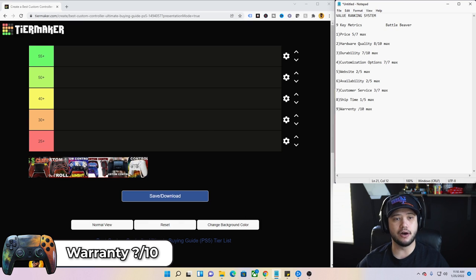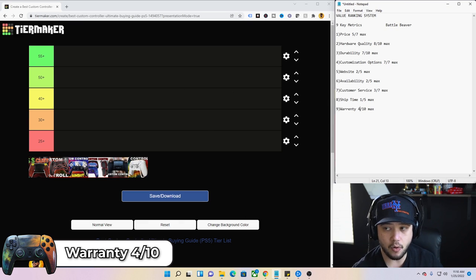The warranty — I'm giving Battle Beaver a four out of 10. You have to pay for an extended warranty, and it's only a 120-day warranty. When you read the warranty guidelines on their website, it seems like a politically correct way of saying it's up to their discretion whether they want to fix it or not. 120 days is very short and the whole discretionary thing makes me nervous. Battle Beaver's total score is 40.